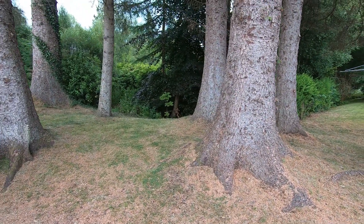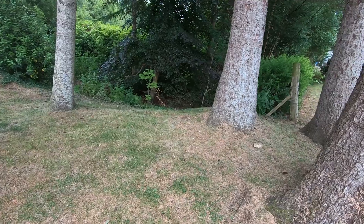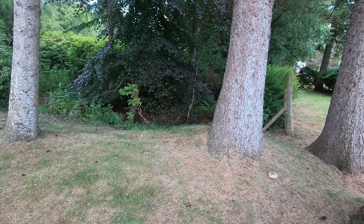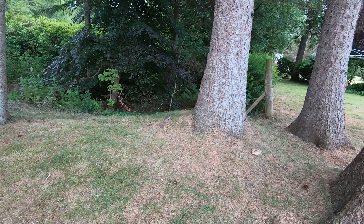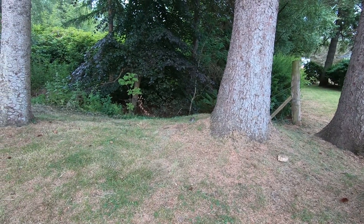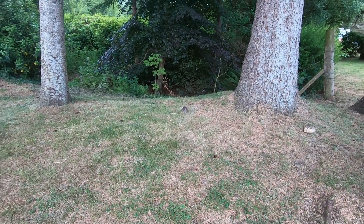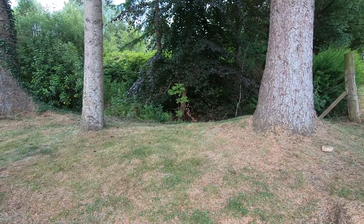Spotted a small animal — the body and the way it was holding itself suggested squirrel or chipmunk, but the tail looked like a rat. Everybody thinks rats are vermin because of the history they've got with the Black Death and stuff like that — but they're actually clean animals.